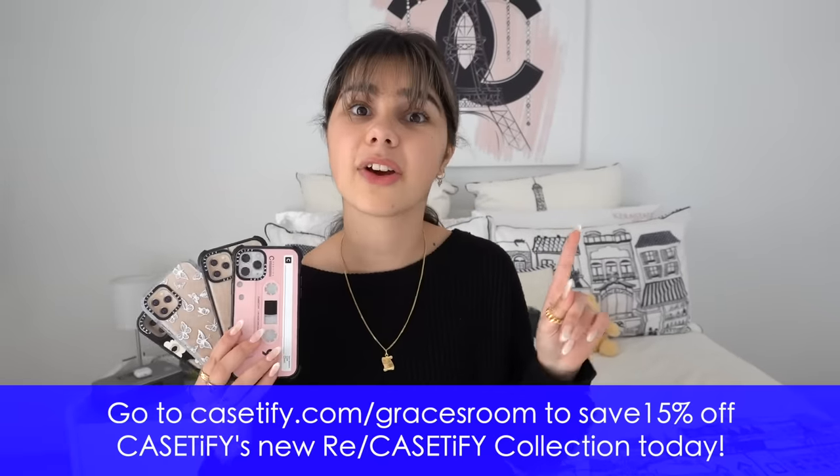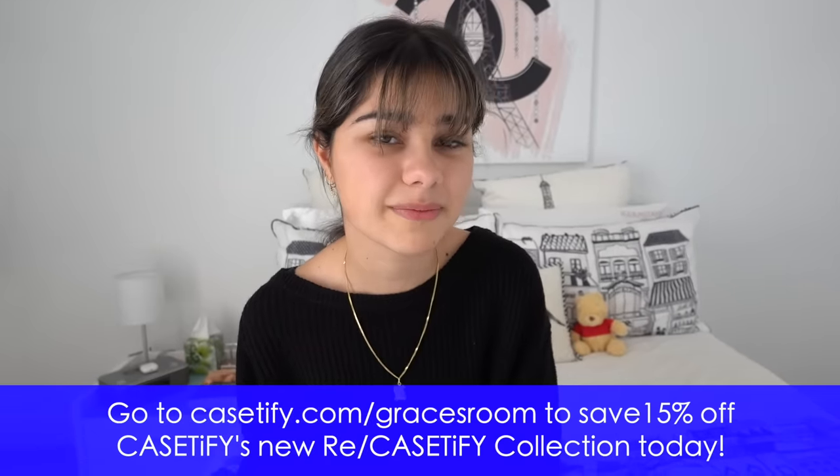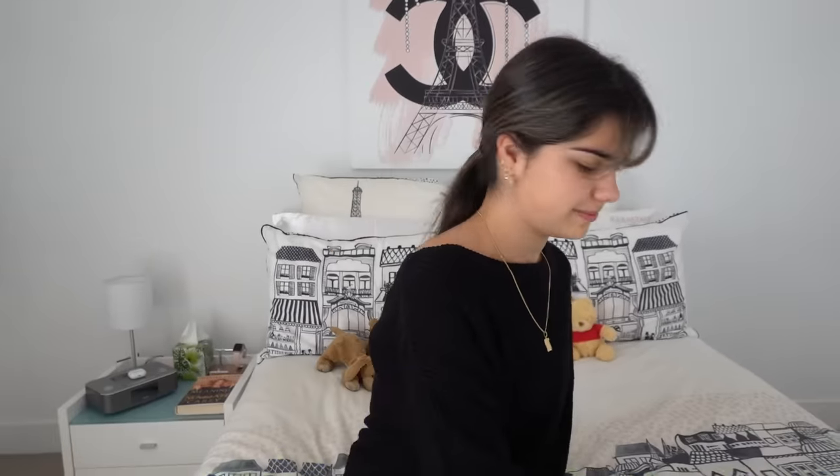Another fun fact: all Crush cases are 100% non-toxic, and in a time where we're all conscious of spreading germs, it's nice to know that each case has an antimicrobial coating that prevents germs from sticking to the surface. Go check out the new Re/CASETiFY collection — they make a great gift for family and friends, and if you want to save 15% go to casetify.com/gracesroom. Thanks again to CASETiFY for sponsoring this video.